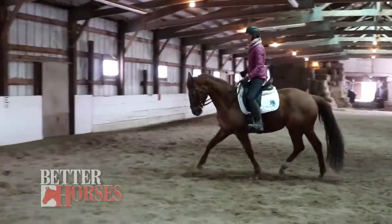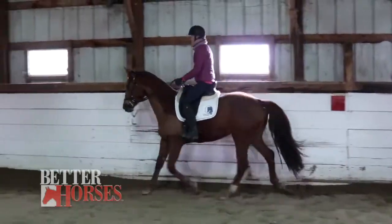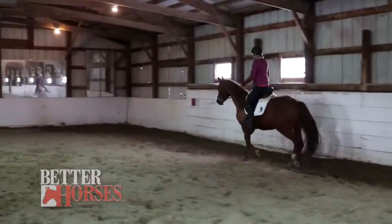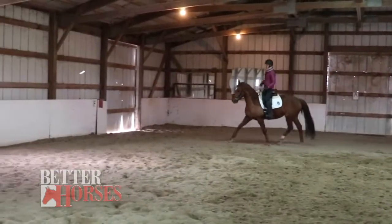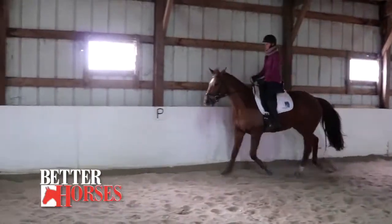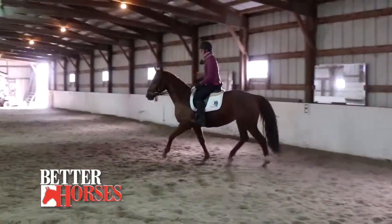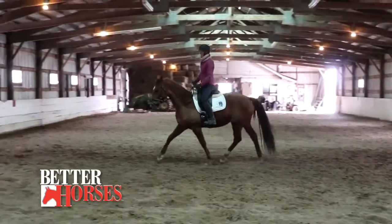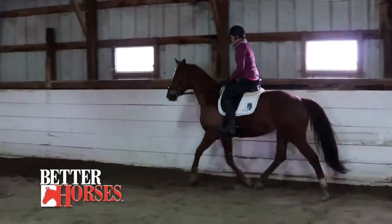She has to give to the bit. My inside hand stays neutral and doesn't do anything — it just guides her around the circle. My legs urge her to go forward. She is very frisky today, which is not a problem. As she relaxes, she will drop her head, and then I can relax my connection on the outside rein.